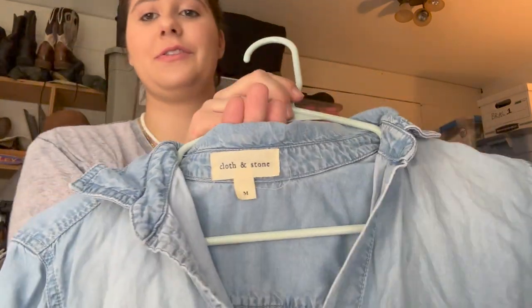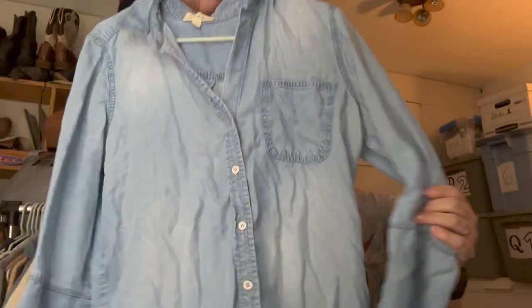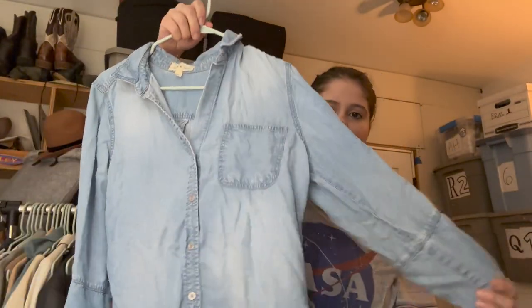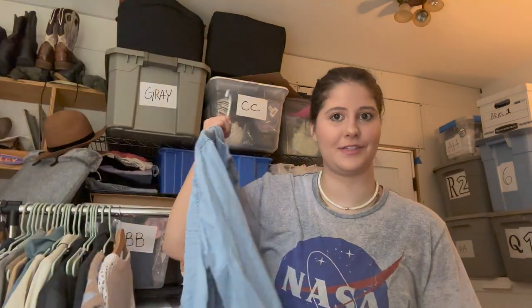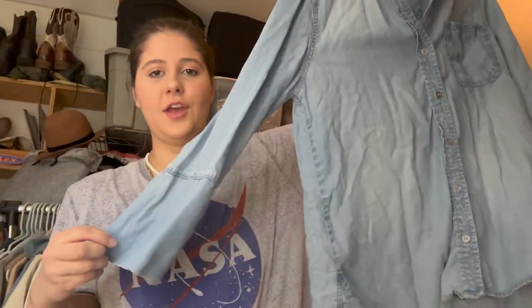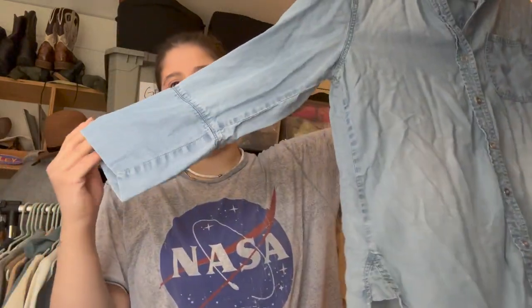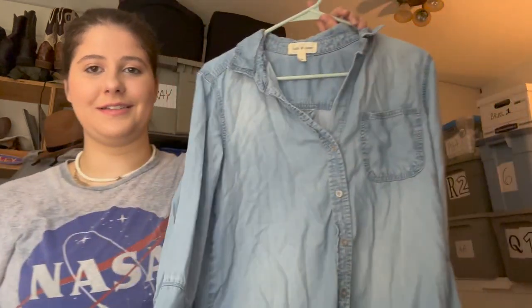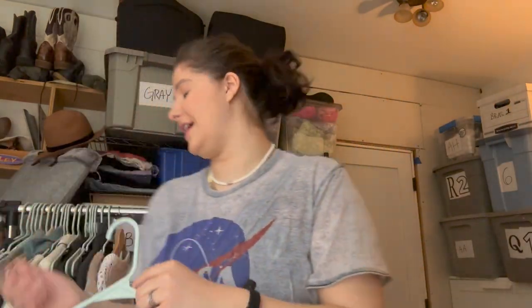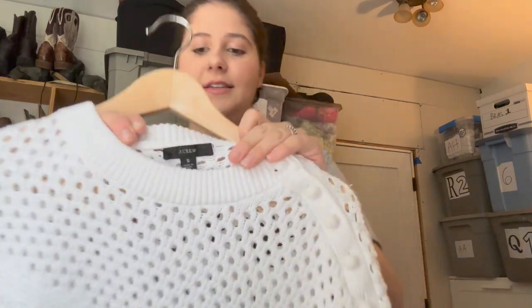This is not something I always pick up, but I thought it was cute. The brand is Cloth & Stone, size medium — a blue chambray button-front shirt. Most of their styles look the same, but I like the sleeves on this one. It needs to be steamed really bad, but I thought the sleeves were cute and it's just hard for me to leave behind.